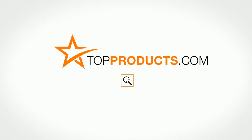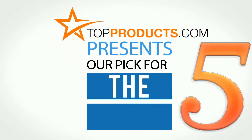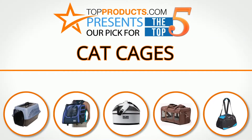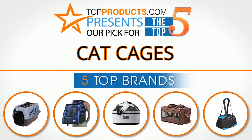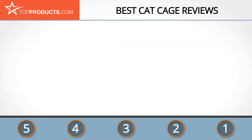Search topproducts.com for the best product reviews online. Top Products presents our pick for the top five cat cages. For this review we chose five brands known for quality cat cages, showcasing a variety of options that are available.